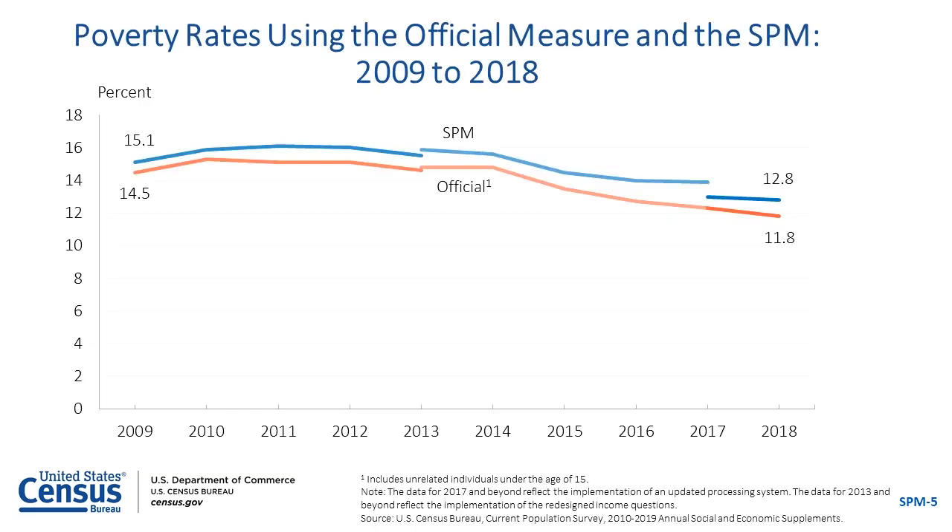Census Bureau estimates for the SPM are available back to 2009. Since the SPM's initial production, the SPM rate has been higher than the official poverty rate, ranging from 0.6 to 1.6 percentage points higher than the official measure over this period.